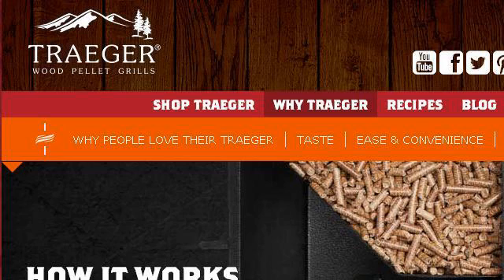Last but not least, try our third-ranked site www.traegergrills.com — the web page 'How Traeger Grills Work: Barbecue Grills and Smokers.' Here's the link.